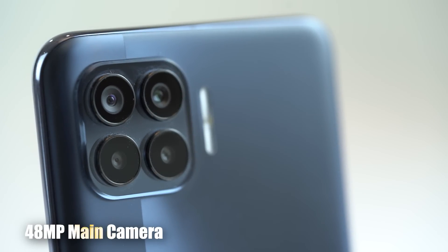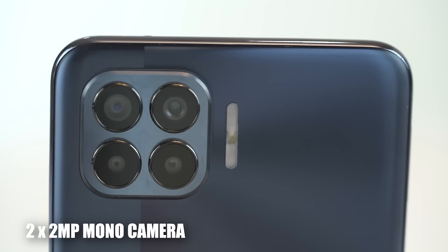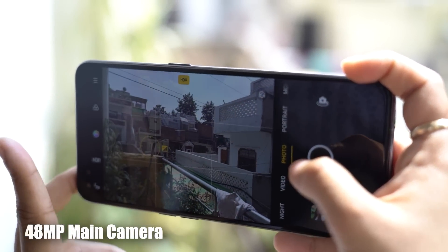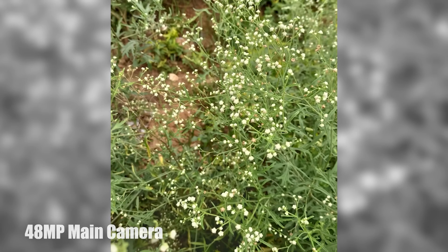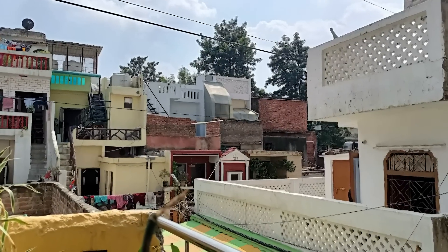On the back, there's a 48 megapixel main camera, an 8 megapixel wide-angle camera, and then two mono cameras — yes, two. I would have preferred a telephoto module instead, but there is a reason they did it. The main sensor has excellent results during the day, and does quite well with night photography too, with a lot of AI enhancement going on, and it does a very good job.